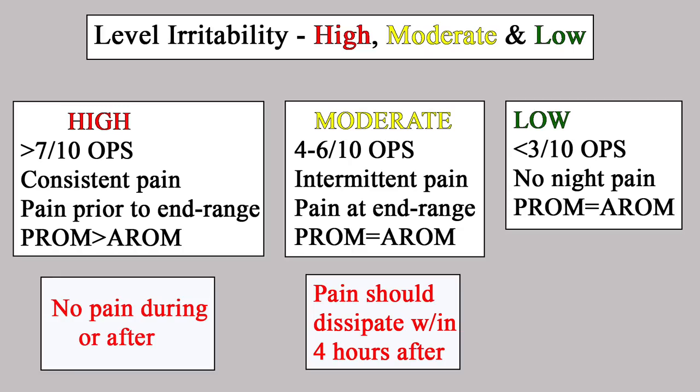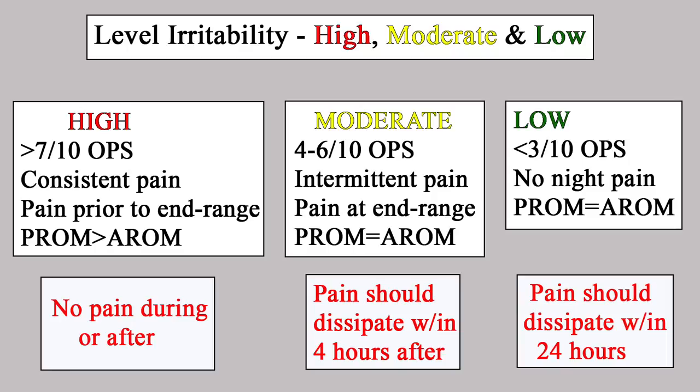For the low irritability group — you can tailor these to your specific needs — exercises include lateral raises, front raises, and raises in between, since the ball and socket joint needs to be challenged and stretched in all different planes. The low irritability group had pain of 3/10 or less, basically no night pain, equal active and passive range of motion, and pain only with overpressure. It was okay for this group to have some mild discomfort up to 24 hours after exercises.